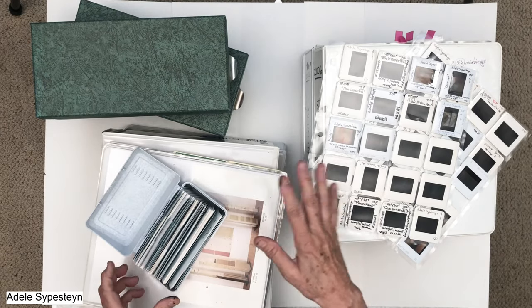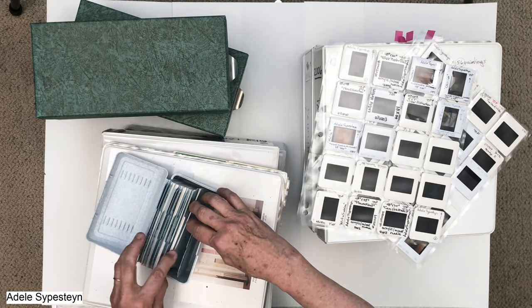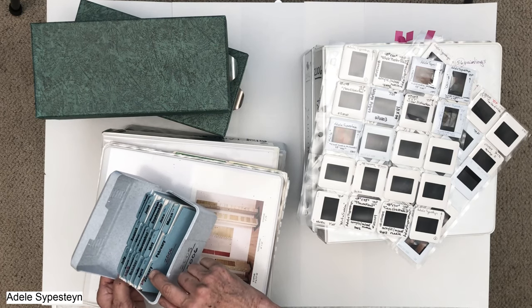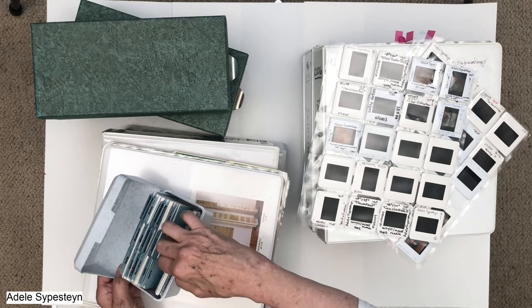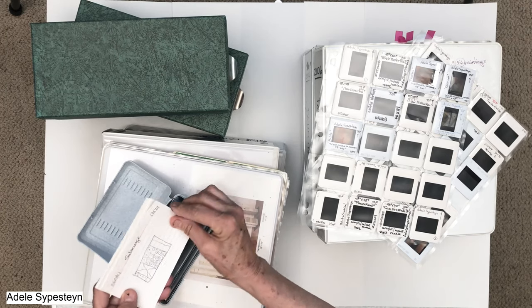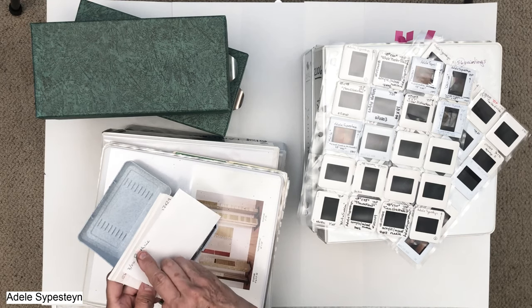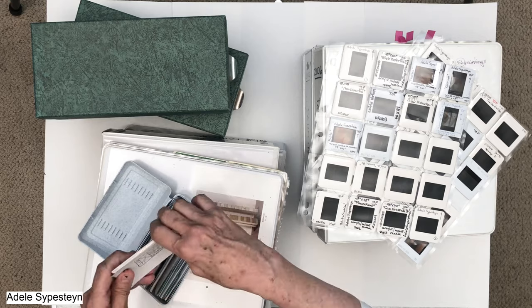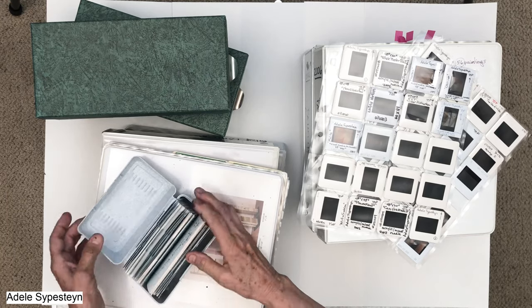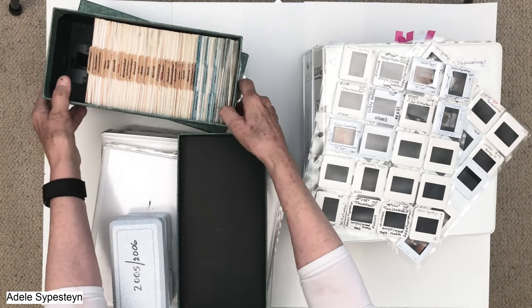Before I get to the slides, I want to show you this very old-fashioned way of organizing, just so you know I've been organized for a while. This is a file where I have the year, the date, and every single piece I did that month. I had a title on it, the size, and on the back I noted which gallery it was with. I kept great files that way for years and years.